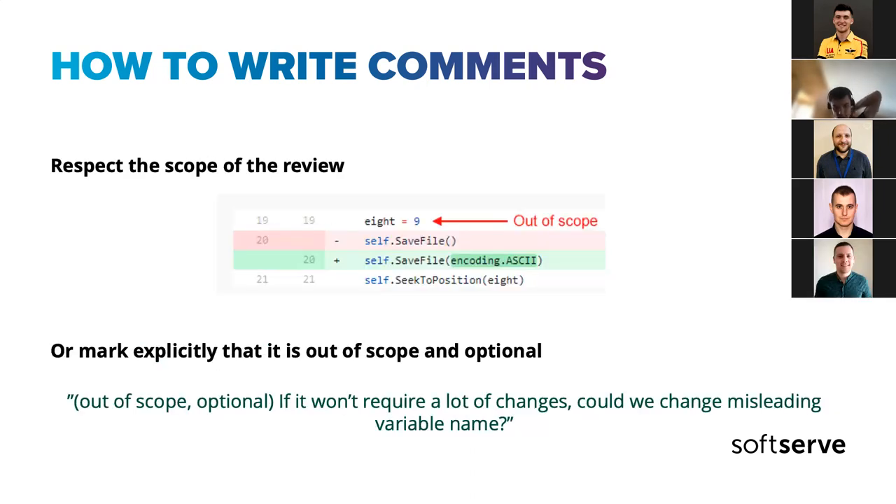Question from audience: if a reviewer finds a critical out-of-scope bug, can we ask to fix it in a separate pull request? Answer: Yes, that's the best way to handle it. You create a new task, a new bug report, and a separate PR. The current PR isn't blocked — the same author can open a second one to improve what you discovered. Unless it's really easy to do and you're sure it won't trigger changes across many files — then leaving an optional comment is fine, but if it's critical, it's worth moving it to a separate task and merge request.